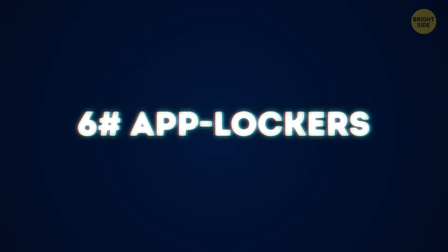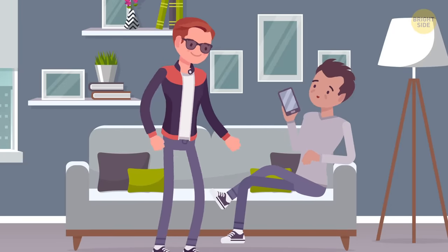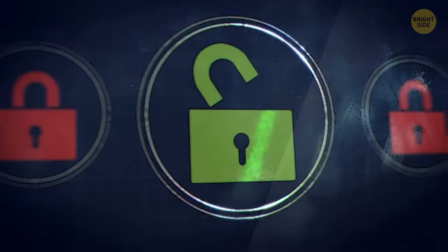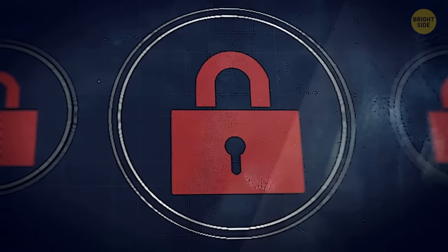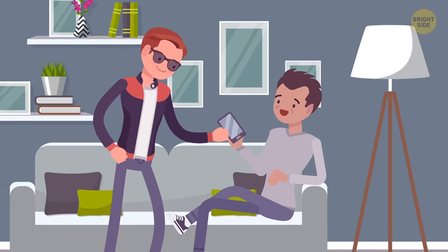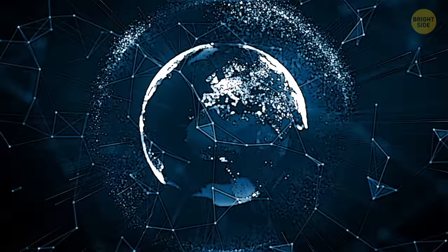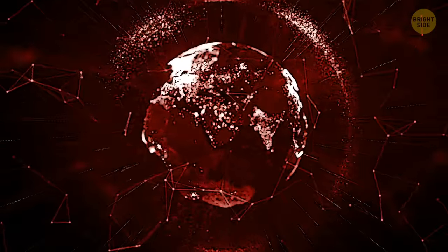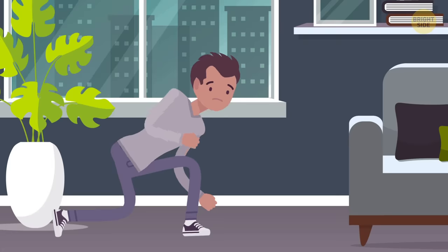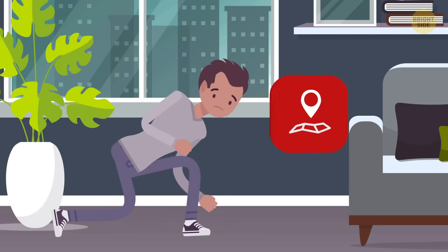6. App lockers. Don't put the phone into the wrong hands. But suppose Michael's friend asked to use his phone just to play. Michael doesn't like to seem paranoid, but he doesn't want to give the phone away either. For such cases, there are programs that lock and set passwords specifically for the files you want to hide. Now Michael can safely give the phone to his friend. 7. There are also apps that fully protect your phone. They block connections to dubious networks and communication channels, tell you if strange activity has appeared on your phone, and encrypt your conversations. Michael is still afraid that someone is tapping his location using GPS — no problem. There's an app that will fake your coordinates.